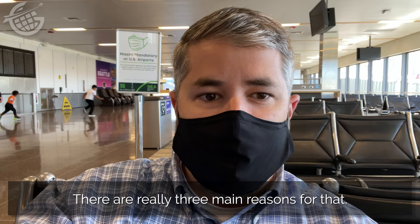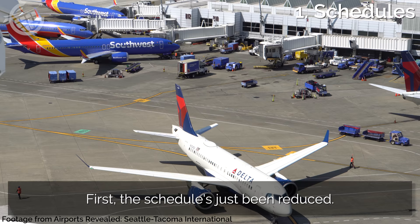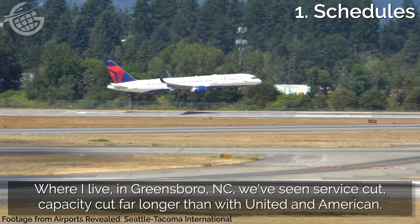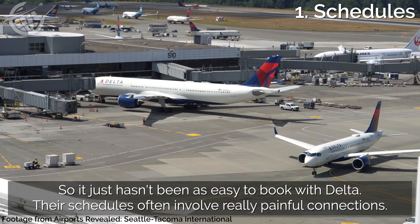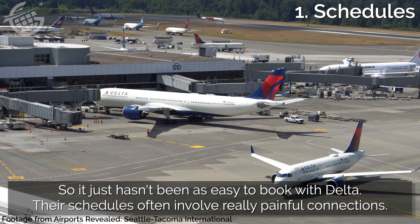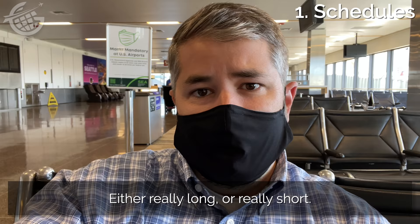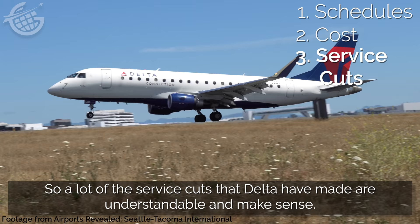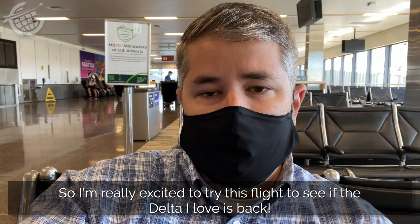But I haven't been flying Delta much lately. There are really three main reasons for that. First, the schedule's just been reduced. Where I live in Greensboro, North Carolina, we've seen service cut, capacity cut far longer than with United and American, so it just hasn't been as easy to book flights with Delta. Their schedules just often involve really painful connections — either really long or really short. The second is that the cost is often significantly higher to fly Delta than the other airlines, even with my third reason, which is reduced service. A lot of the service cuts Delta has made are understandable, some of them not so much. So I'm really excited to try this flight to see if the Delta that I love is back.